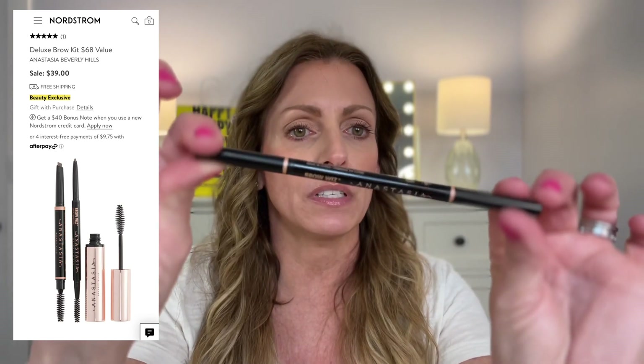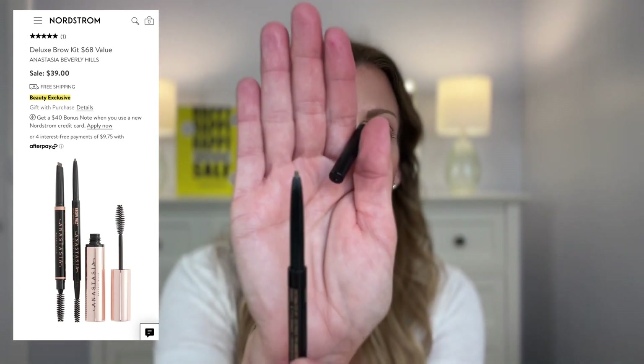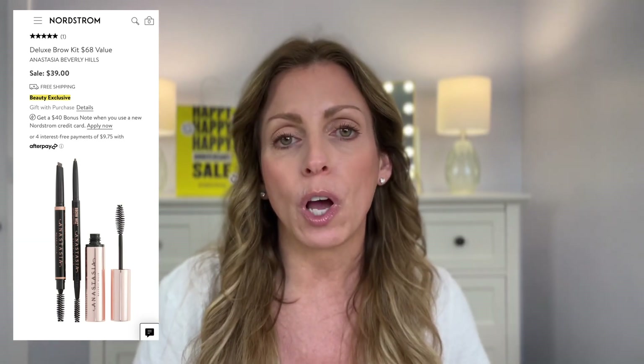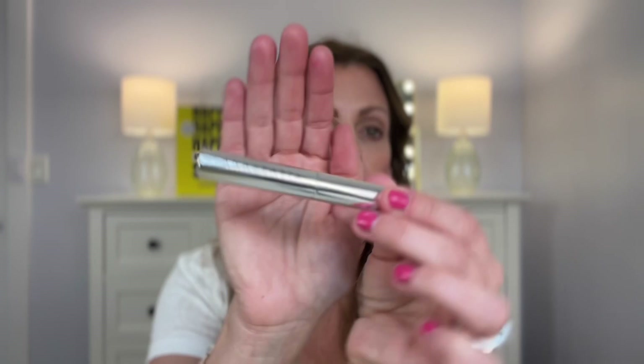With that said, next is the Anastasia Beverly Hills Brow Kit. This falls under their beauty exclusive where you get value packages — the value was $68 and it's on sale for $39. It comes with the Brow Wiz slim, which I actually have. It's a very slim tip with a spoolie on one end, so it's great to fill in and define. It also comes with a brow definer which has a triangle tip, so it's a little bit wider to fill in. And it does come with a clear brow gel.